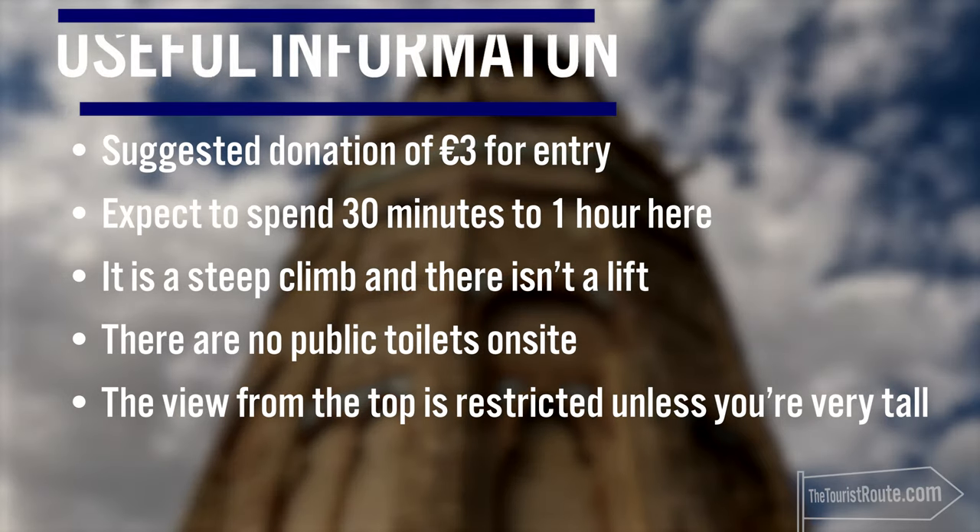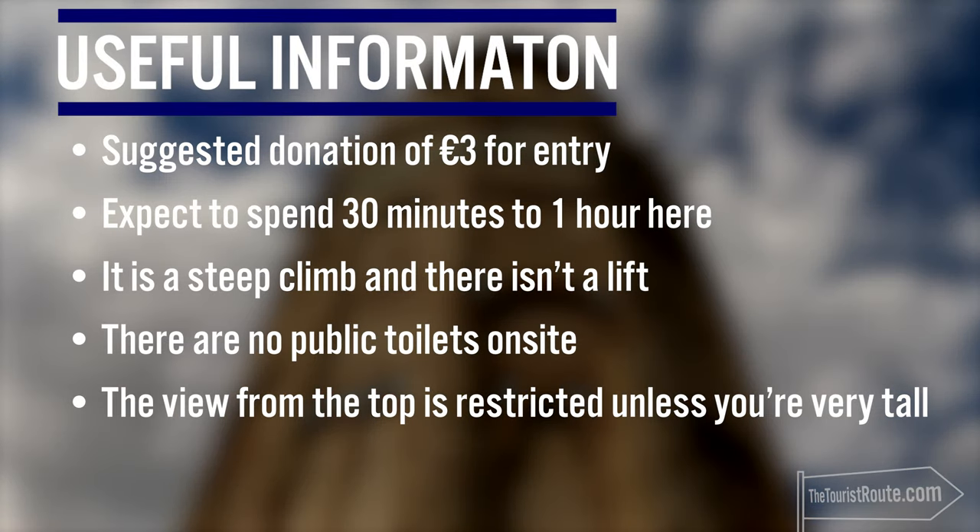There is a suggested donation of €3 for entry. I'd expect to spend 30 minutes to 1 hour here. There is a steep climb to the top and there isn't a lift. There are no public toilets on site. The view from the top is restricted, but you can climb a little bit higher to a ledge which can fit about 2 people, and you do get a better view from there.